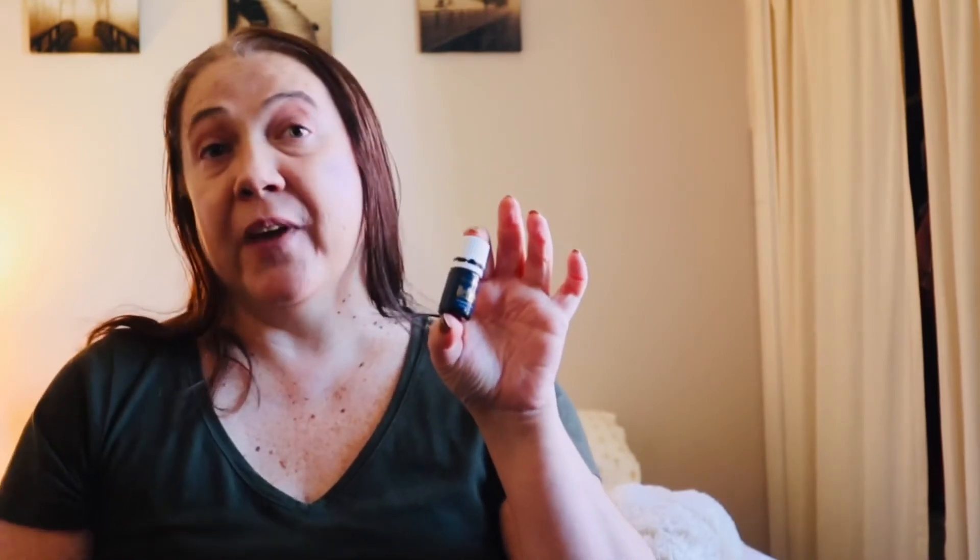Now we're getting into the oils I received for free this month. The first is Believe — a great one for this time of year. It has a very woodsy aroma with a lot of tree oils in it, so if you like Northern Lights Black Spruce or Grand Fir, you'll really like this one. It helps promote a feeling of belief and that you can succeed — it's very inspirational and helps you focus and move forward toward your goals. It's also a great holiday scent.